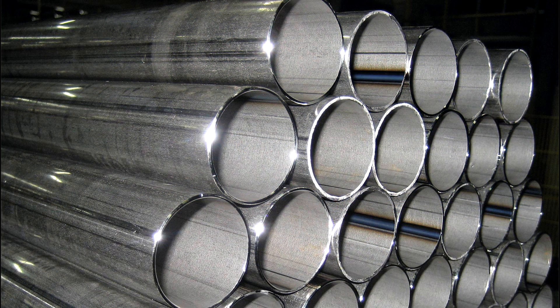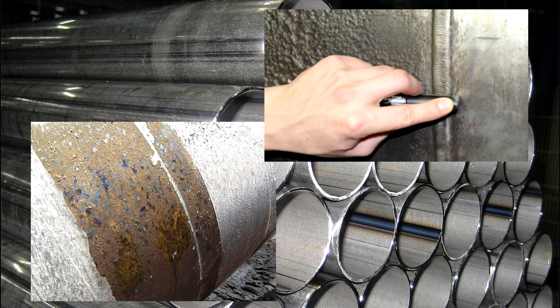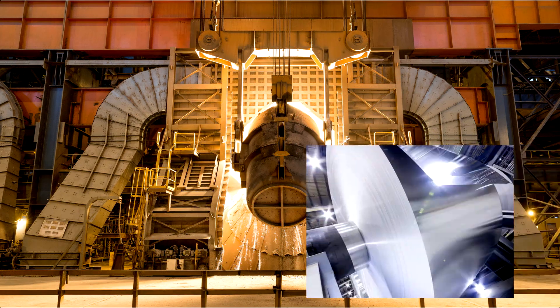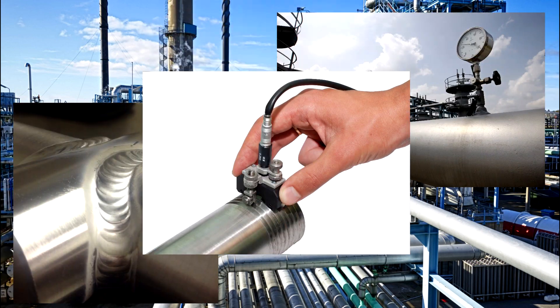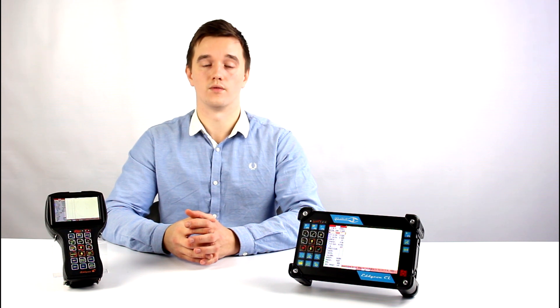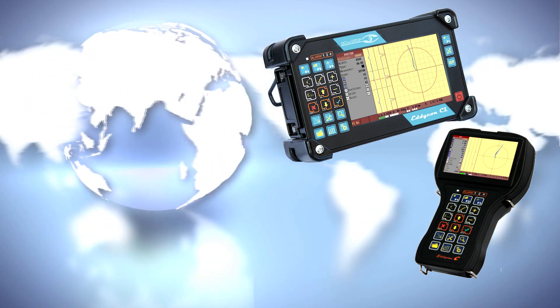In the pipe industry, the pipe body, welded joints, or near-welded areas can be inspected. In metallurgy, the rolled product surface is inspected. In the oil and gas industry, joints and threads are the subjects of testing. Today, the Eddycon series flaw detectors are successfully used by specialists in over 20 countries around the globe.